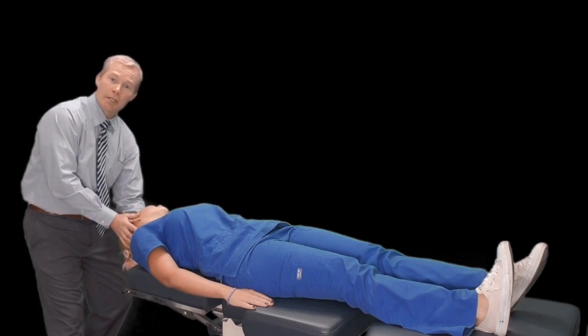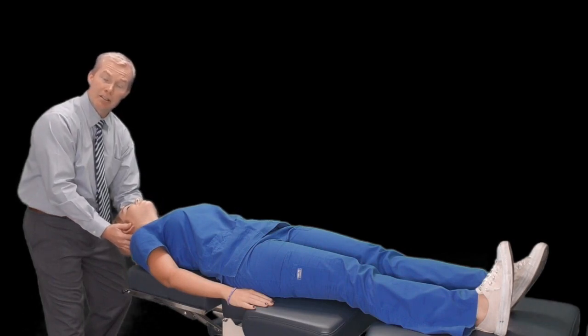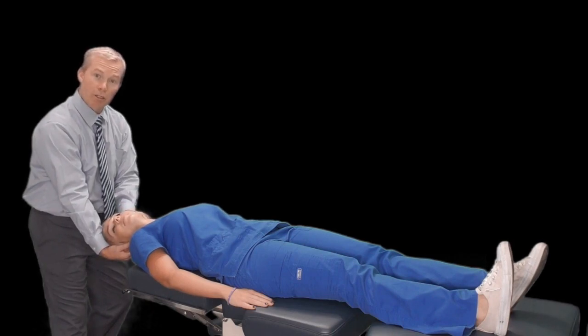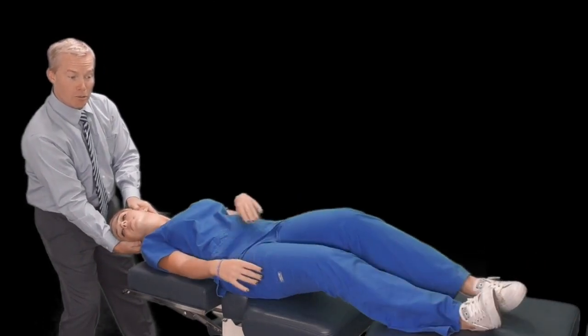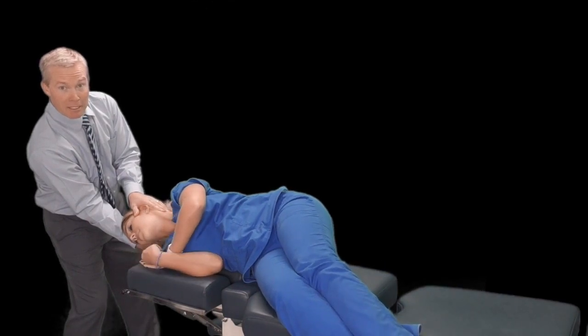Step two is to slowly rotate their head over about 30 to 60 seconds to the opposite side. Once there, we again look for any nystagmus, nausea, or dizziness. Once that's faded for 30 seconds, we move to step three — having the patient roll onto the affected side, keeping their ear facing downward.